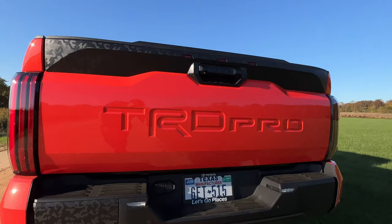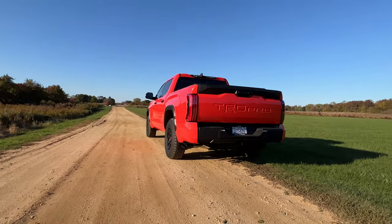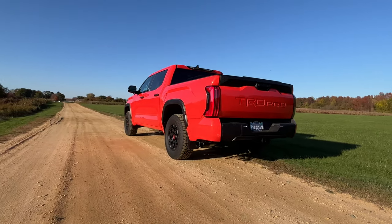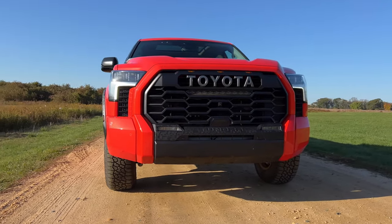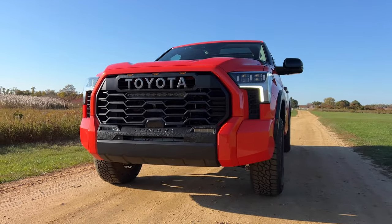So is the new Tundra TRD Pro something you should consider buying? Is it a capable truck? Is it something you can use as your daily driver? Let's find out. I'll give you a quick tour, take a look at the TRD Pro-specific features, the interior and exterior, and then we'll get back out on the road and I'll tell you whether you should consider buying the new Tundra TRD Pro over the competition.